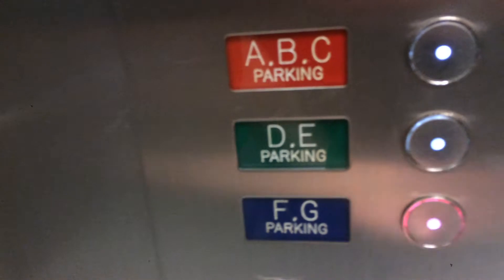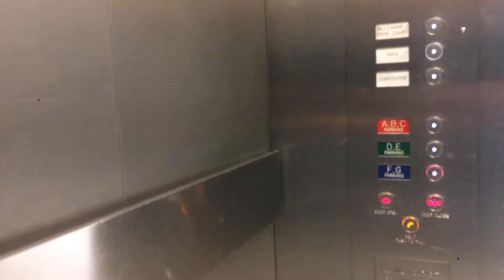Which one is it? It's here — the service elevator. We have to go to G. We'll go through the food park. Here we go. This is the service elevator.